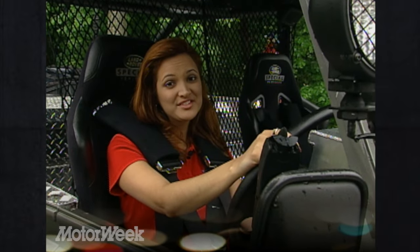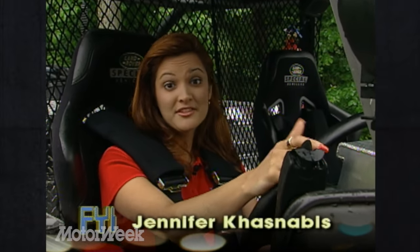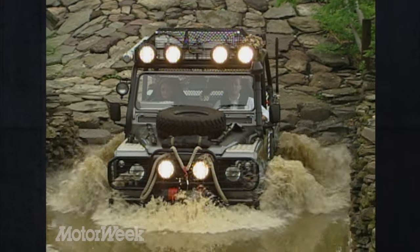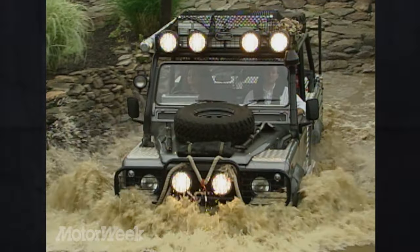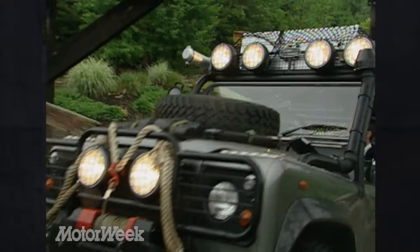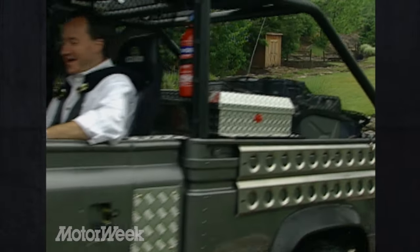Angelina Jolie is the star of the 2001 summer blockbuster Tomb Raider. But there's another major character in the movie. The funny thing is, she has no speaking part. She doesn't have to speak — the bold presence of this custom Defender 110 makes sure that when you think of the film, you think of Land Rover.